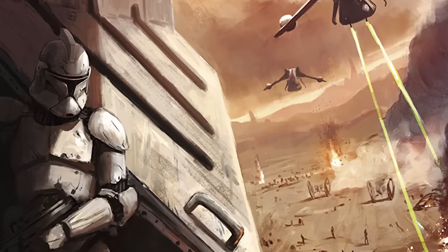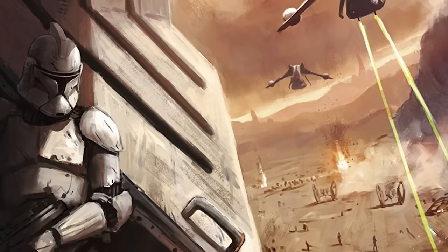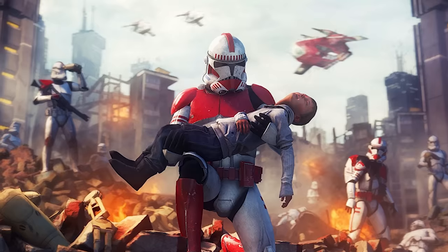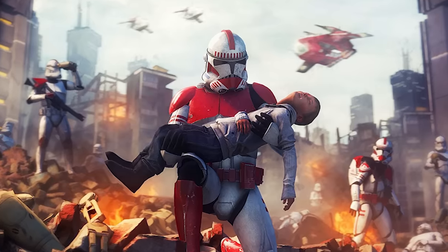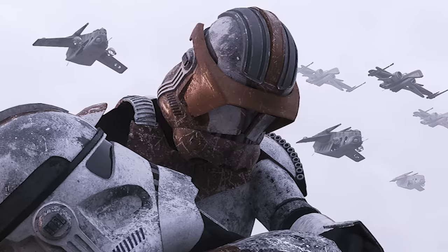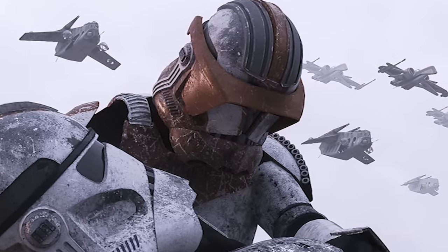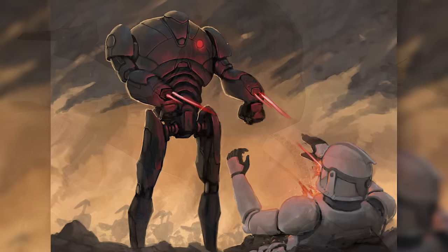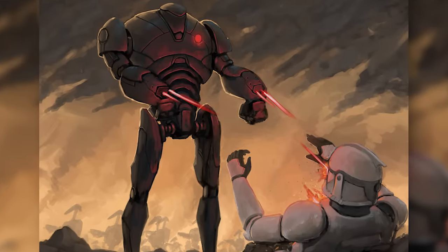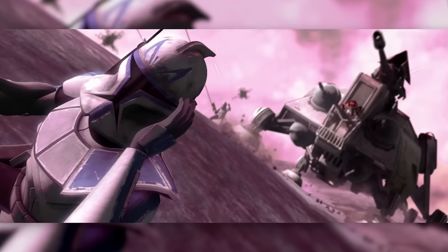We talk about battles a lot on this channel, generally large ones like Geonosis or Coruscant, which involved millions of combatants and had a major effect on the course of the Clone Wars. But not every decisive battle is as big as those two, and not every battle is won through overwhelming might. In some cases, superior support in a specific theatre may be all it takes to turn the tide. Both of these are the case in the Battle of Teth, the battle we'll be looking at today.